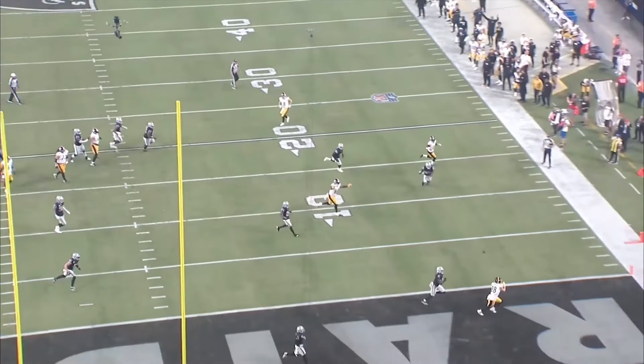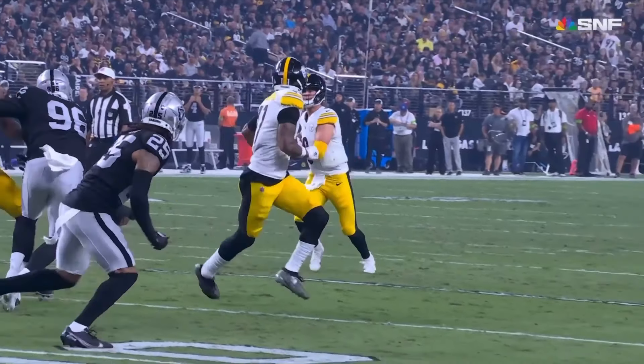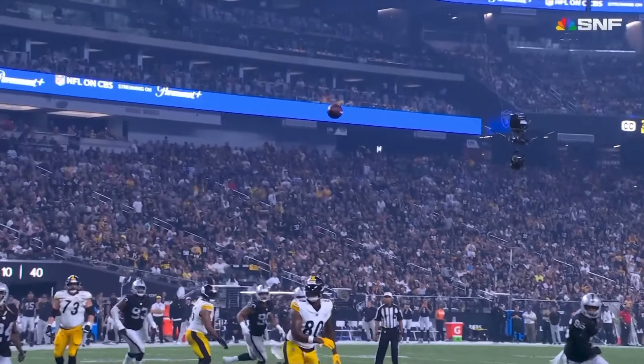Firing downfield, Allen Robinson. Pickett — wide open Pickens. There he goes. Touchdown Steelers.